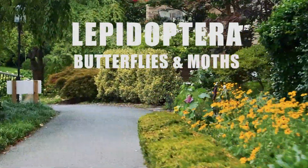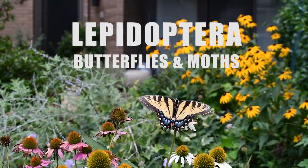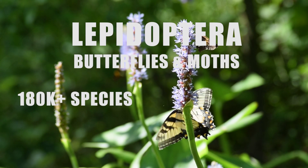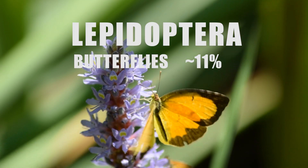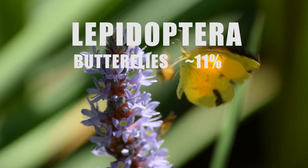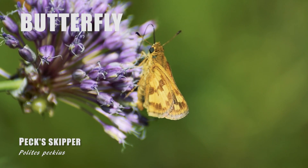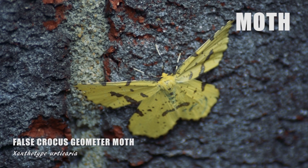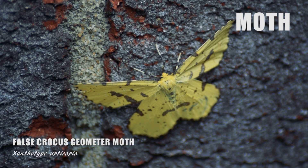We are indeed after insects in the order Lepidoptera, which includes over 180,000 species of butterflies and moths, where butterflies only make up about 11% of that order. So although there is no hard and fast rule to distinguish a butterfly from a moth, there are some general guidelines I can tell you about.